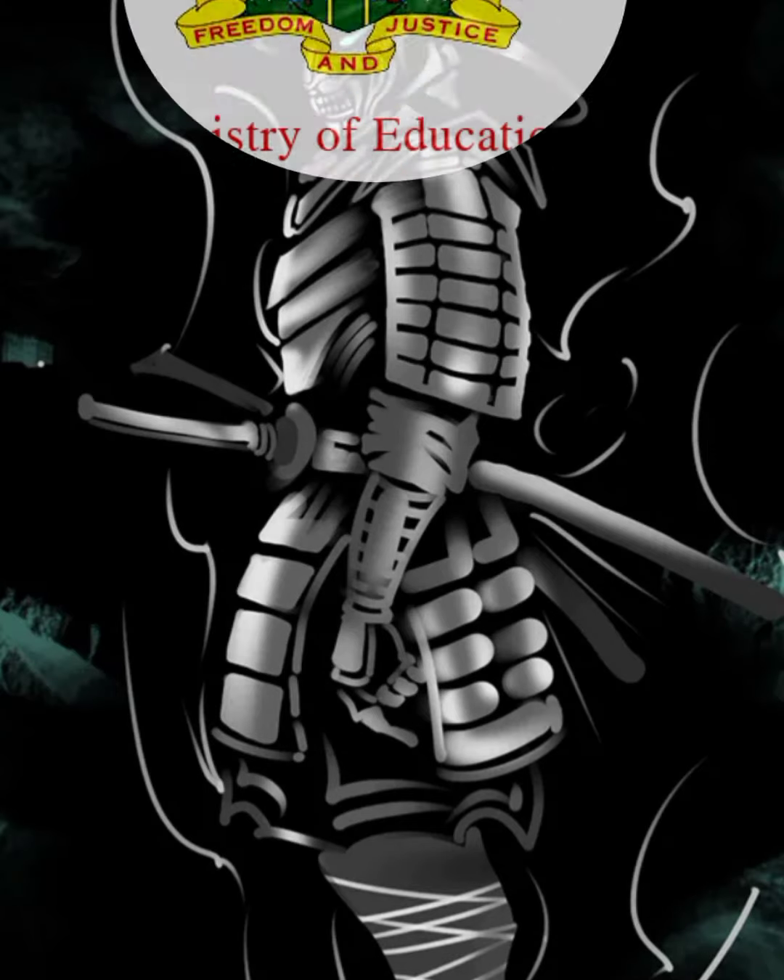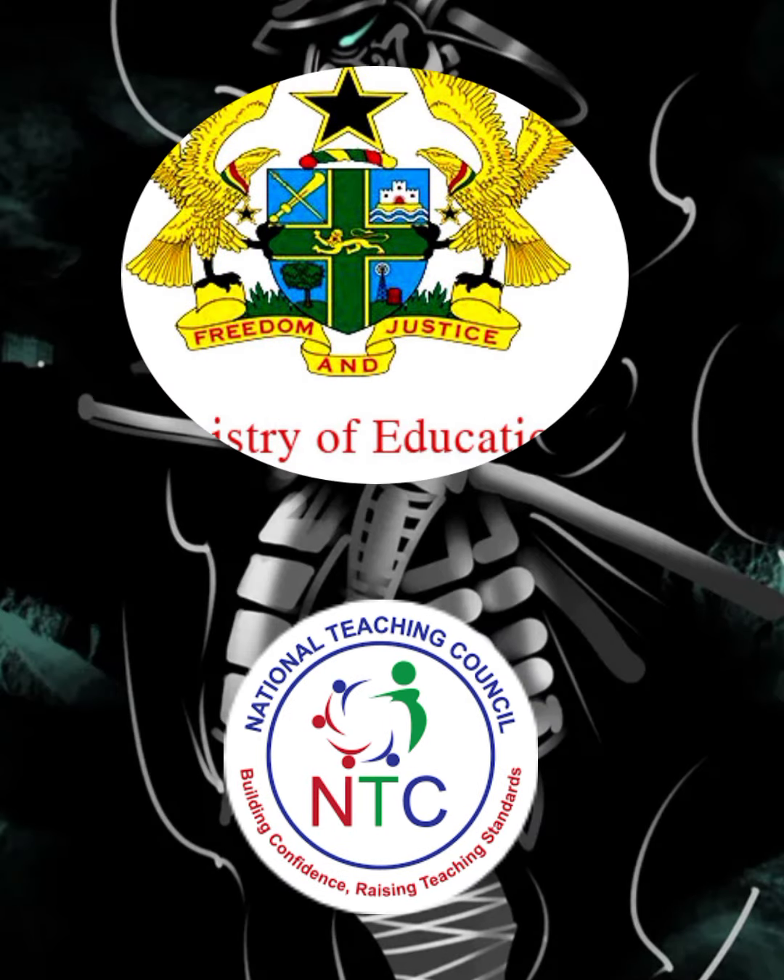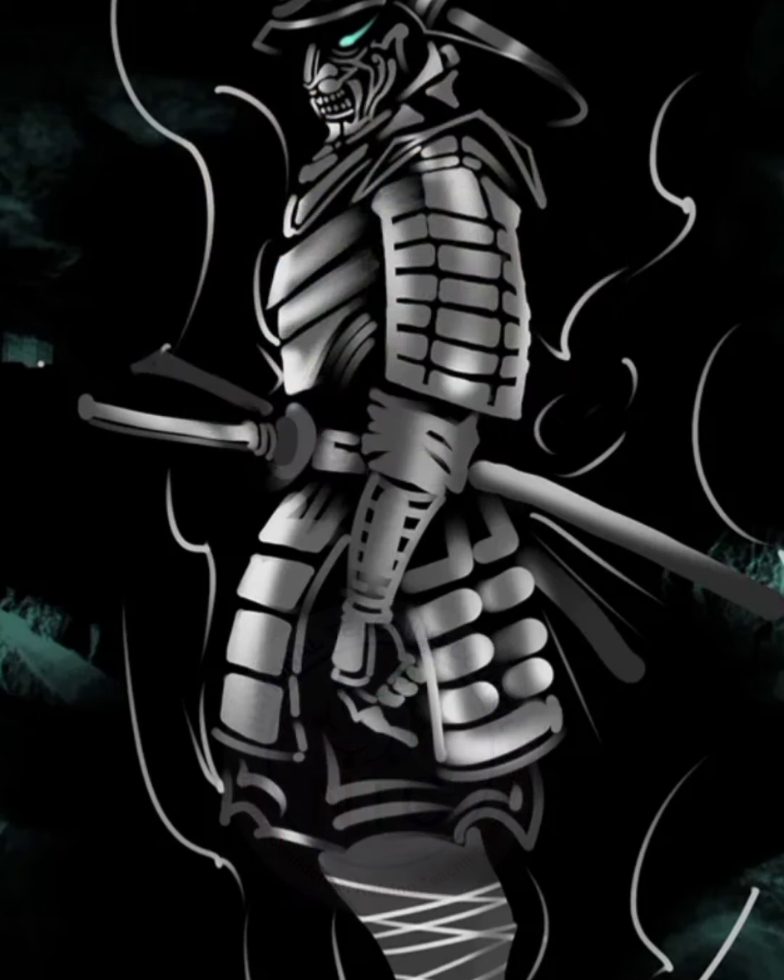This particular training will fetch you four CPD points and it is free — you don't have to pay for anything. This one is sponsored purely by the Ministry of Education and the NTC, and after the training you are given your four CPD points right there in your portal.